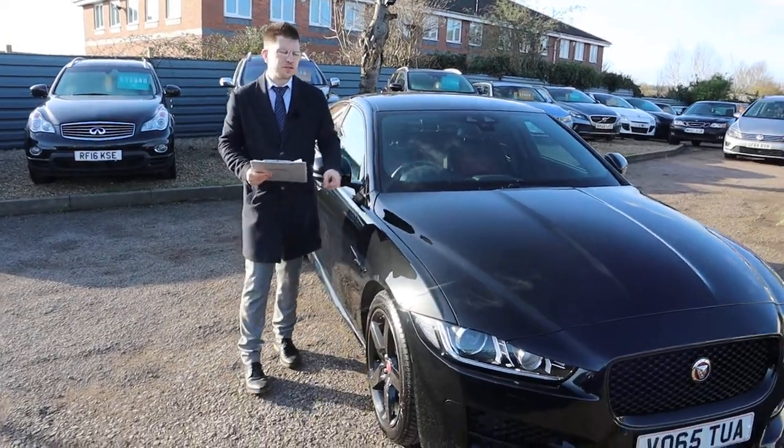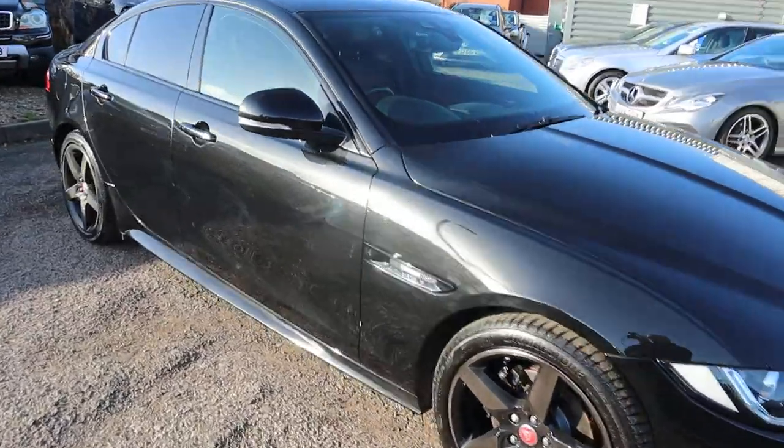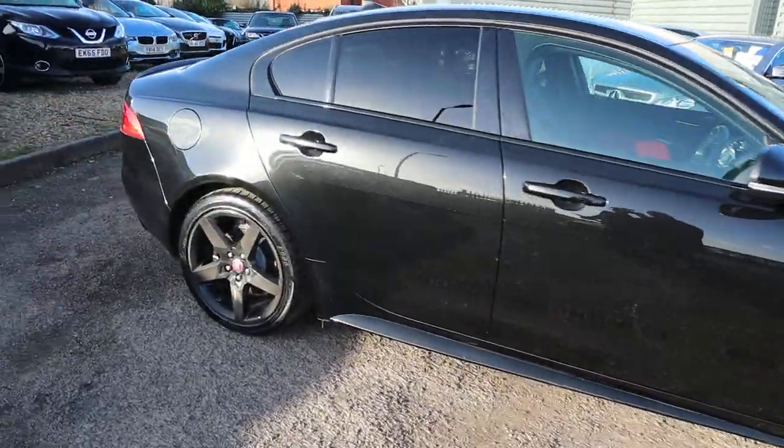Welcome to Country Car, my name's Tom. Brand new to stock is this gorgeous Jaguar XE. I'm going to give you a walk around the car and show you a few of the features and the general condition of it.